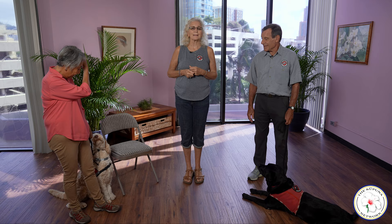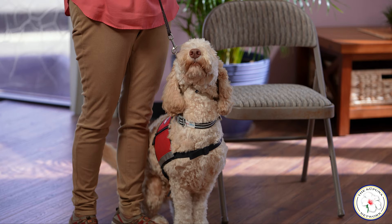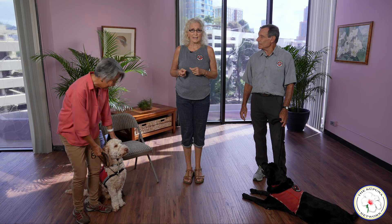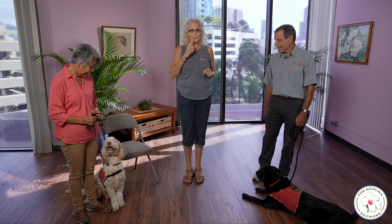Luca here, at nine months old, is a Labradoodle, and honestly he is a rascal. He is being very good because one, he is in a vest and he knows he is working, and two, Joette has been working with him every single day since she got him as a puppy at 12 weeks old. So Joette is going to show some basic obedience training that our dogs get, and this is something that all dogs should be able to do out in the community. She will be using both verbal and hand signals.